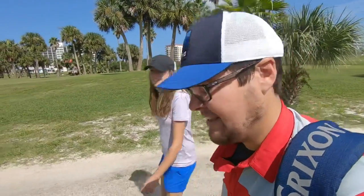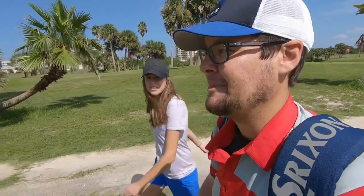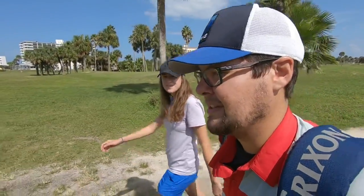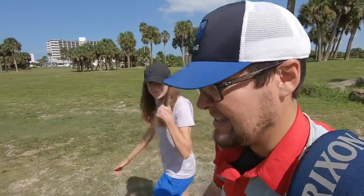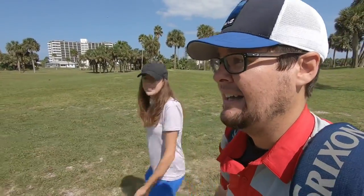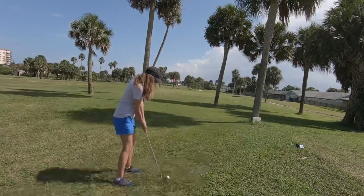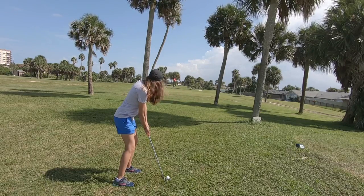That was right on line for a long time but went way over the green — I forgot these are a little stronger lofted than I'm used to. I've been using Ping Eye 5s and these ones have a stronger loft so they go way further. Definitely liking the ball flight though — I just have to get the distances dialed in. We're way long, past the next tee box, with palm trees in the way. Let's see if Ashley's luck continues with the pitching wedge.